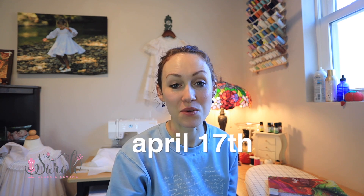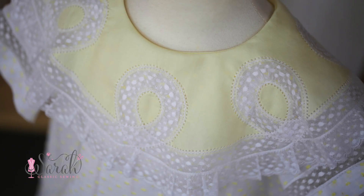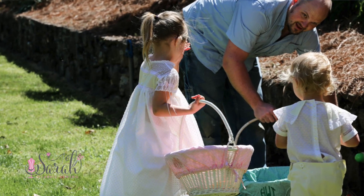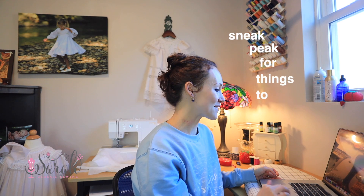Easter is two months away and if you have been procrastinating with your Easter order, this video is for you. Hey everyone, I'm Sarah. I love sewing heirloom clothes for my little ones, and in today's video I am sending all the inspiration your way for Easter sewing. If you've been procrastinating with your Easter order, today is the day — we are going to go over a little sneak peek for things to come.